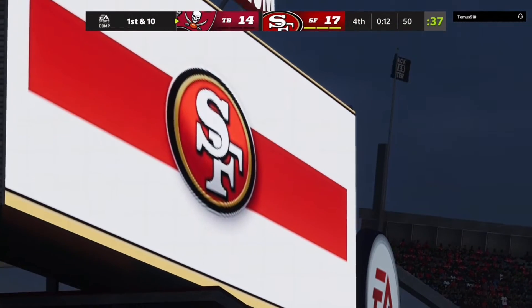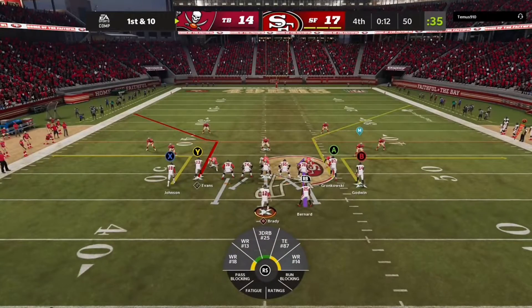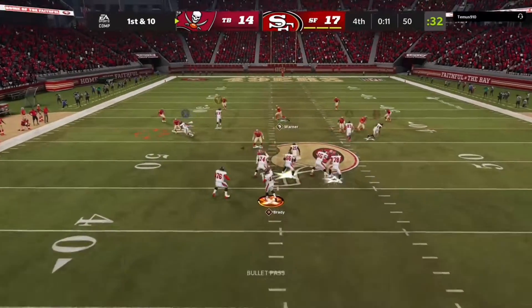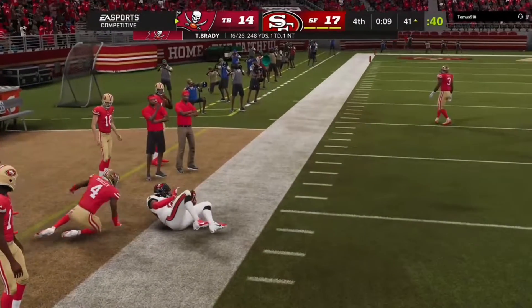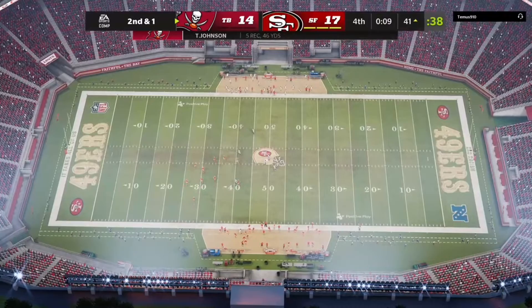He did exactly what they needed him to do, Charles — got out of bounds. They have no timeouts, and they knew that before the play even began. Still executed it. How many times have we seen it happen where you know it, yet a guy's still looking for a timeout or trying to stay in bounds? He got it done. And he's got this down a yard or two shy of the 40 before he's out of bounds.